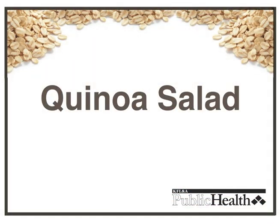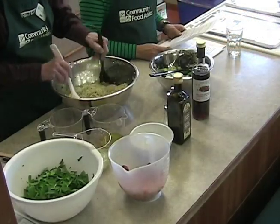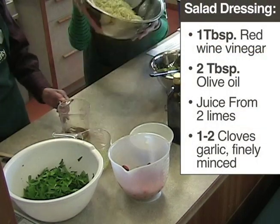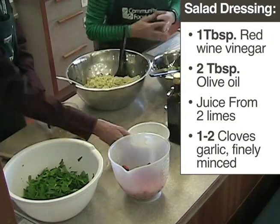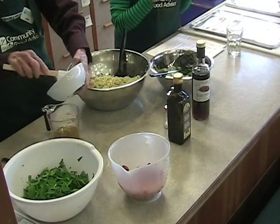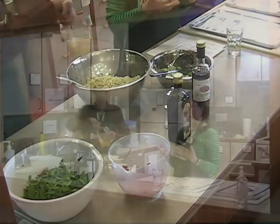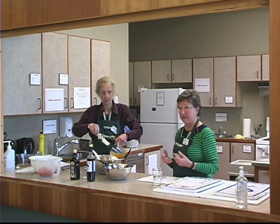Our next dish is quinoa — we're doing a quinoa salad demonstration. We've pre-cooked the quinoa to save time. It's important before you use quinoa that you rinse it thoroughly under cold water first to remove the powder on the outside called saponin. Then you cook it 12 to 15 minutes, very similar to rice — cover it and steam it with the proper amount of water.